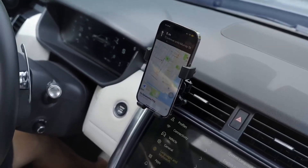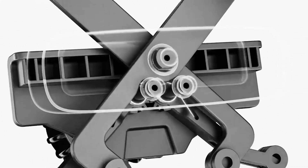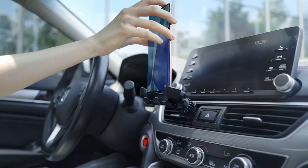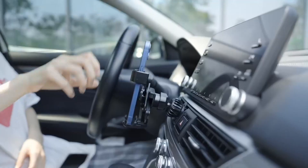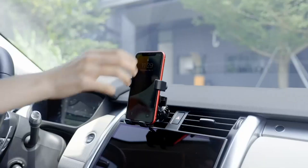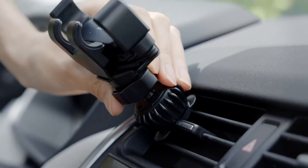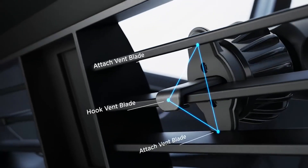Not only does this phone holder provide a secure grip, but it also offers all-round protection for your phone. The inside clamps are lined with silicone rubber, ensuring that your phone is protected from scratches and slips. With the iNope Car Mount, you can enjoy a hands-free experience while driving. Simply attach it to your car's air vent using the newest air vent clip, and you're ready to go. Say goodbye to fumbling with your phone while on the road and hello to safer and more convenient driving.